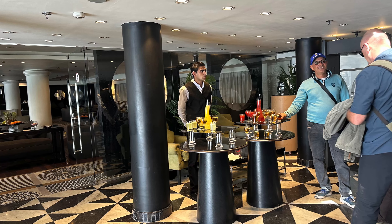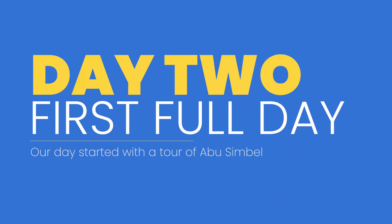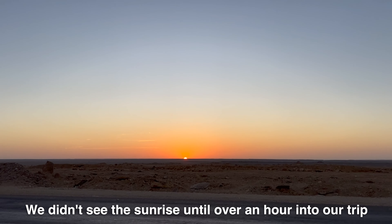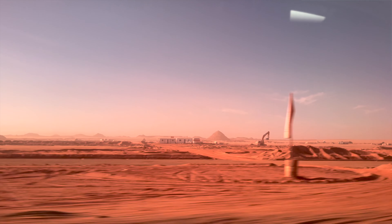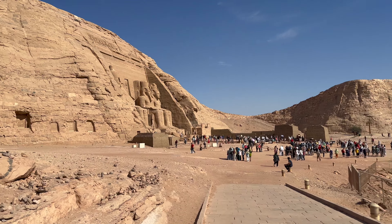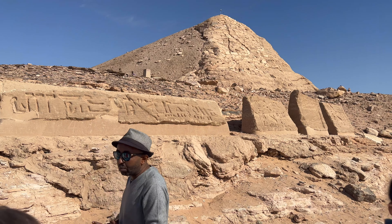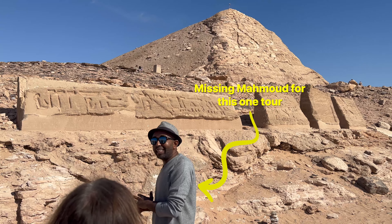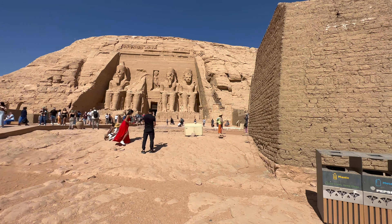On our first full day — technically day two — we added on a trip to Abu Simbel. That meant getting up at 4:30 in the morning for a three-hour ride; not everyone wanted to do that, so we had a smaller group. Since we were missing breakfast, the cruise ship packed us a sack breakfast. It's worth the early hour and long drive to see Abu Simbel temple, originally cut into solid rock during the reign of Ramesses II around 1264 BC, then disassembled and moved 200 meters to higher ground in 1964 due to rising Lake Nasser waters.